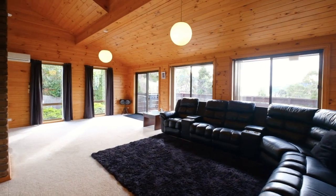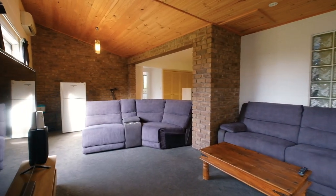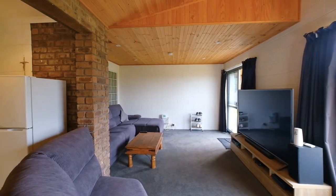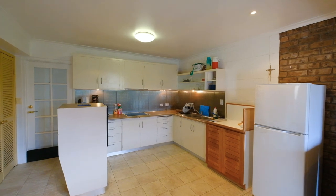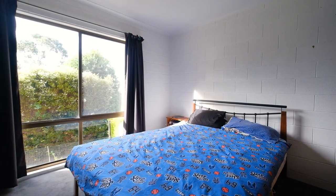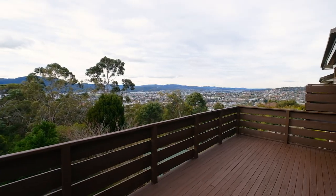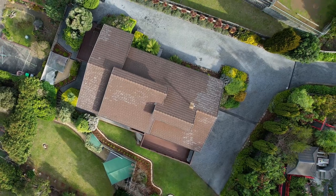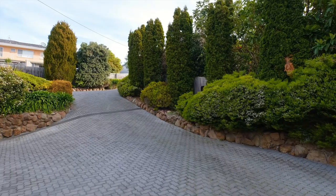The 298 square metre home has ample room for a large family and has the added benefit of this semi self-contained area downstairs, perfect for teenagers or as accommodation for a friend or relative. The home is perfect for those who like to live and entertain both inside and out. If vehicles are your thing, there is loads of off-street parking for cars, boats, caravans and anything else that takes your fancy.